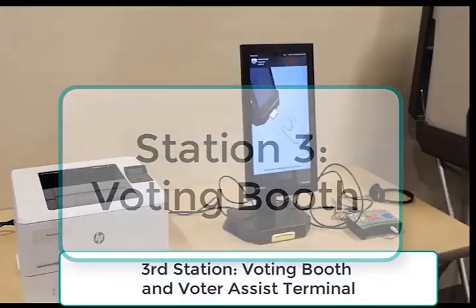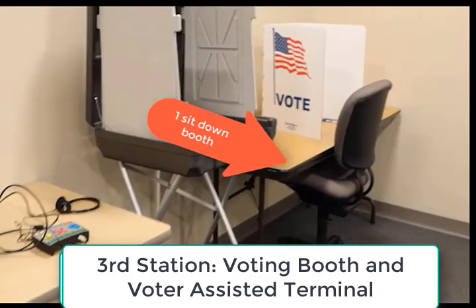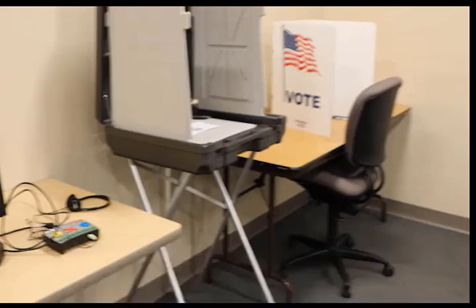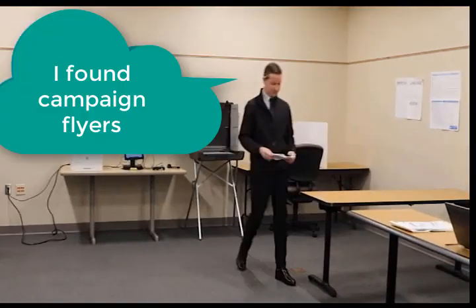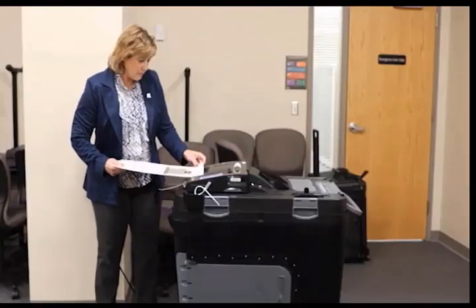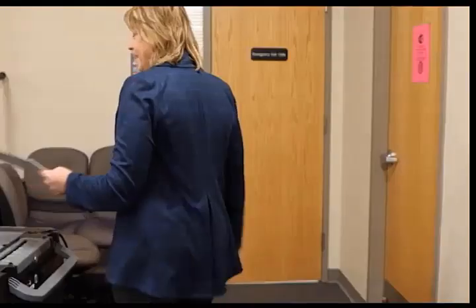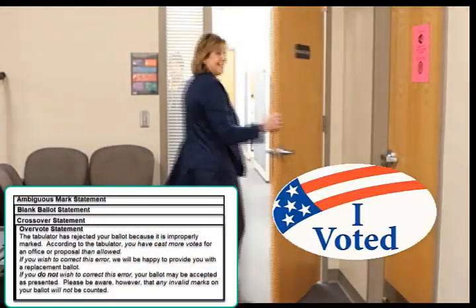The voting booths and voter assist terminal should be set up in a manner that ensures voter privacy. There should always be at least one sit-down booth for voters in addition to the voter assist terminal. Each booth should have a blue or black ink pen for voter use and be checked throughout the day to verify no campaign material was left behind. A station near the tabulator should also be set up to collect secrecy sleeves and keep the rejected ballot scripts within easy reach. Don't forget the I voted stickers!